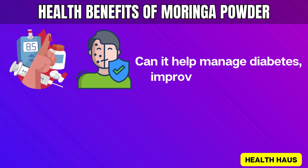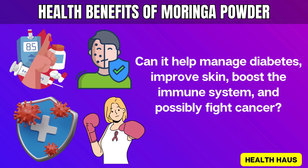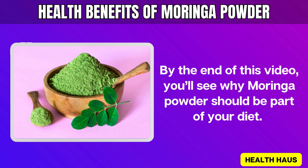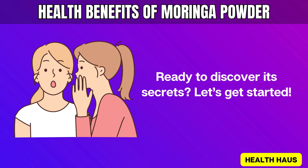Can it help manage diabetes, improve skin, boost the immune system, and possibly fight cancer? By the end of this video, you'll see why Moringa Powder should be part of your diet. Ready to discover its secrets? Let's get started!